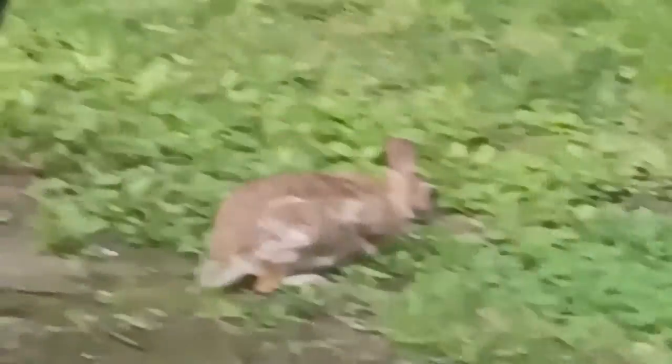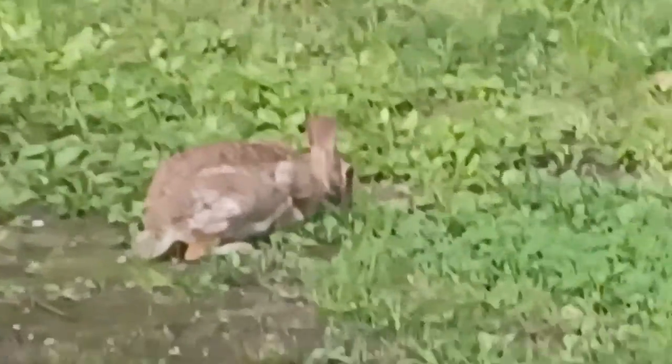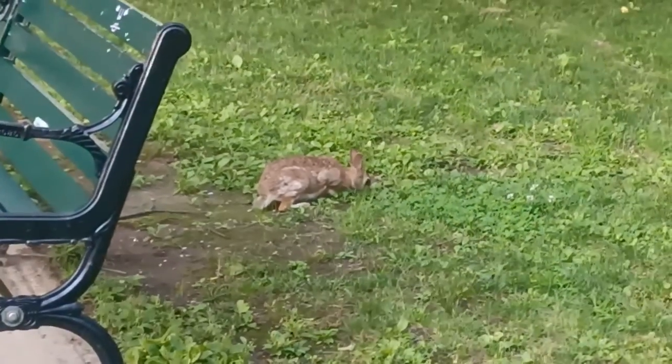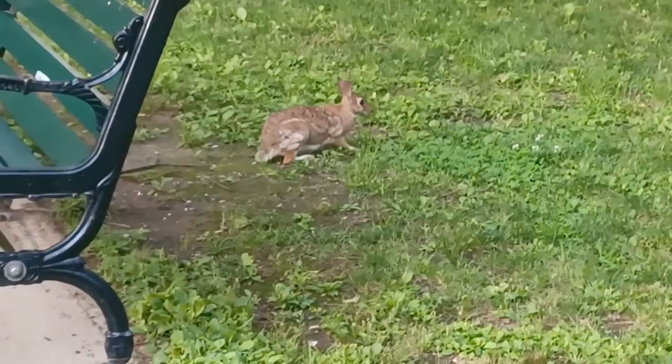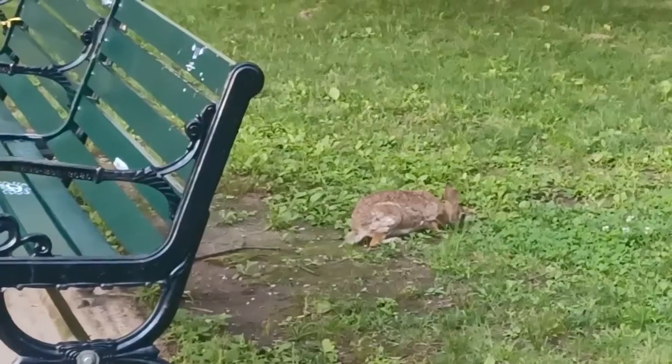I was going to see how close I could walk up to him before he would run, but he already moved, so that kind of defeats the purpose. I'm not going to interrupt him while he's eating. Well, it could be a her — I'm saying him, but it's a figure of speech. It could be a her.